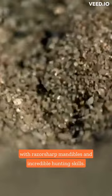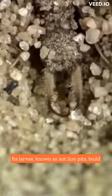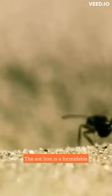Meet the antlion, a Neuroptera insect with razor-sharp mandibles and incredible hunting skills. Its larvae, known as antlion pits, build funnel-shaped pits in the sand to capture their prey.